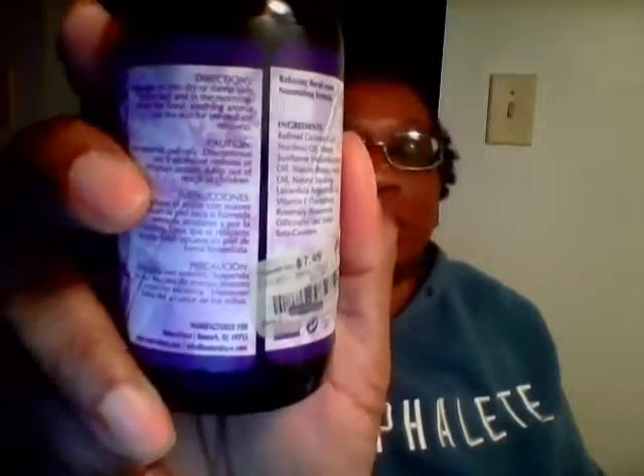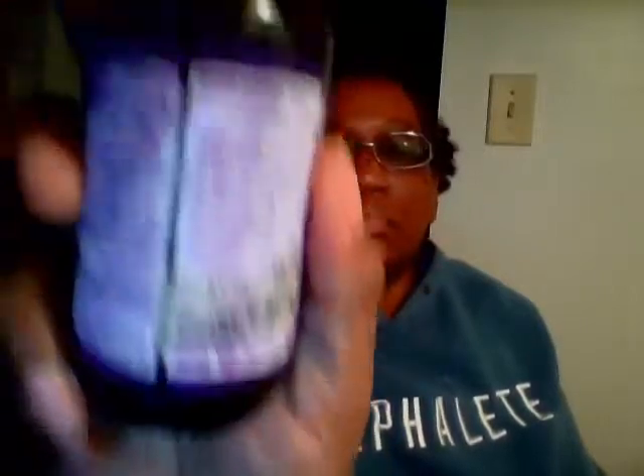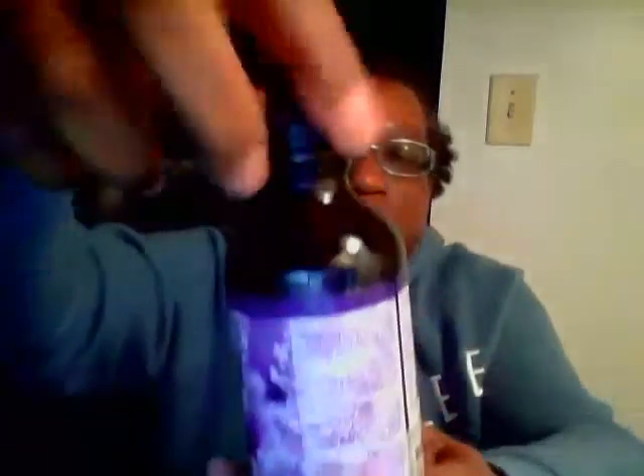For moisturizing, I use some type of oil. Right now I'm using this lavender body oil by Musica on my hair. It's a blended oil with different kinds of oils — sunflower, rapeseed, a bunch of stuff — and it smells good, like aromatherapy. I got this from Burlington. It has a dropper, it's very light and absorbs very quickly, and I use it on my skin too.